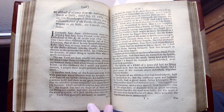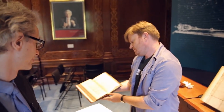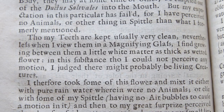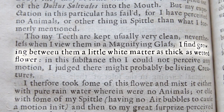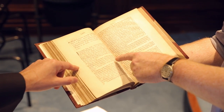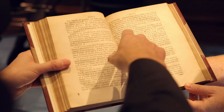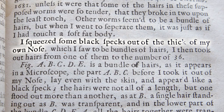Here we have a van Leeuwenhoek article where we find out what he's doing. That is a great opening line: 'I send some observations about spittle.' Now that I have your attention. 'Though my teeth are kept usually very clean, nevertheless when I view them in a magnifying glass I find growing between them a little white matter as thick as wetted flour. In this substance, though I could not perceive any motion, I judged there might probably be living creatures.' Basically he's saying: I think my teeth are pretty clean, but when I look closely there's gunk between them — and I reckon there are living creatures in there. He then starts looking at other parts of his body. He says: 'I squeezed some black specks out of the thick of my own nose, which I saw to be bundles of hair.' So he's removing bits of his body and looking at them under the microscope.